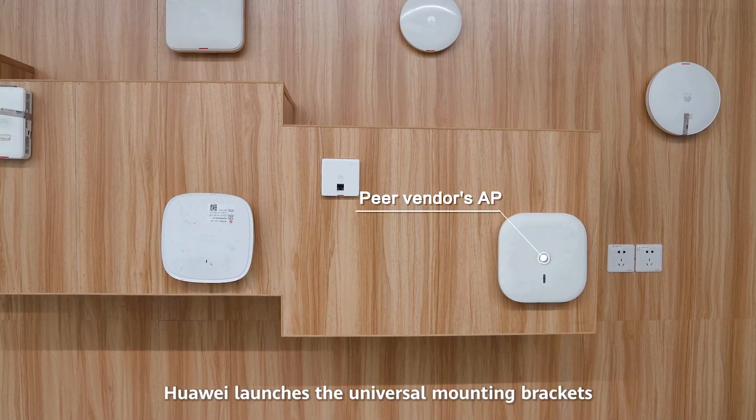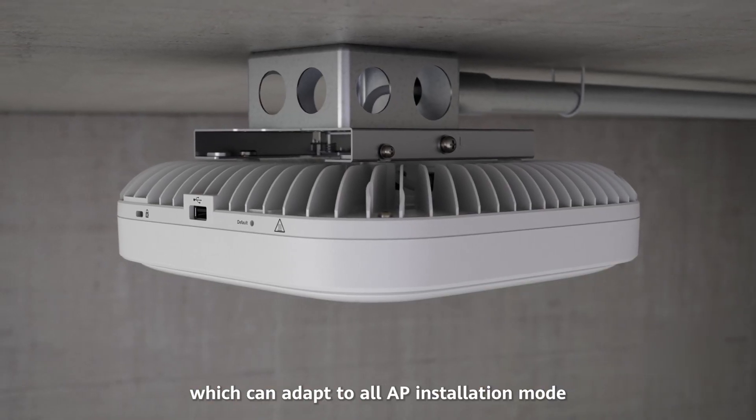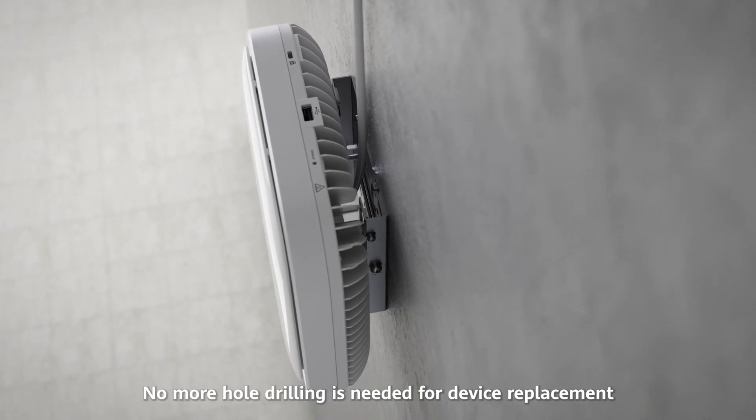In this lab, Huawei launches the universal mounting brackets, which can adapt to all AP installation modes and are compatible with competitors' products. No more hole drilling is needed for device replacement.